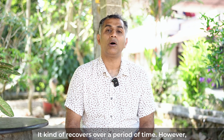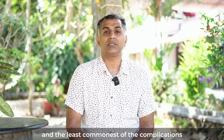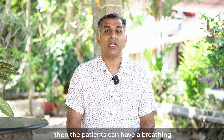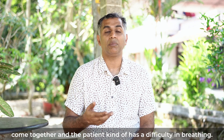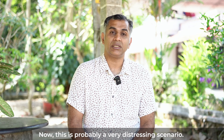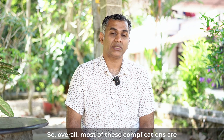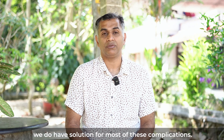The least common of the complications is probably bilateral vocal cord paralysis. If both the vocal cords get involved, the patients can have breathing difficulty or stridor, where both vocal cords come together and the patient has difficulty breathing. This is a very distressing scenario; however, we do have solutions for these complications as well. Overall, most of these complications are transient, and even if it's a permanent injury, we do have solutions for most of them. Thank you.